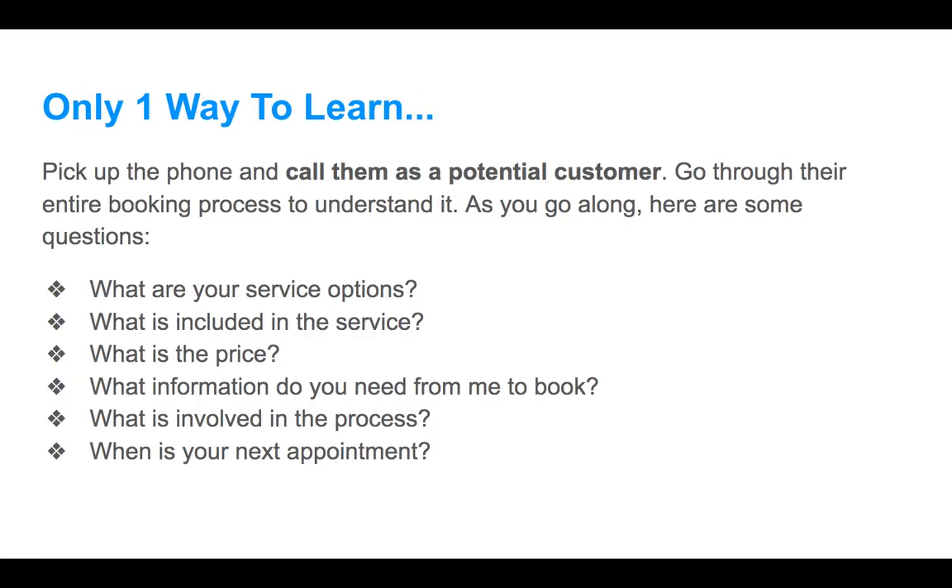There's only one way to truly learn, and we're actually going to do this — we're going to pick up the phone and call them as a potential customer. This is probably the first step that gets you out of your comfort zone a little bit. We want to go through their entire booking process to understand it. Some basic questions I've put together: ask about service options, what's included, the price, what information they need to book, what's involved in the process, and when their next availability is.